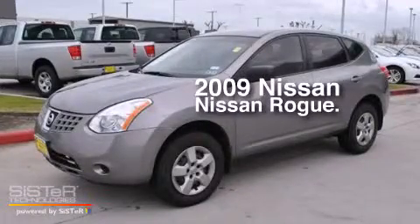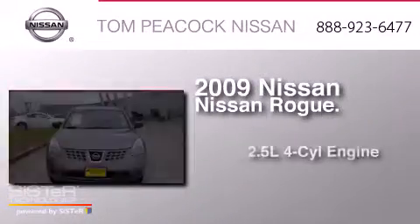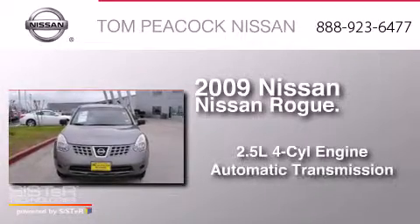This is a 2009 Nissan Rogue. It has a 2.5-liter four-cylinder engine and an automatic transmission.